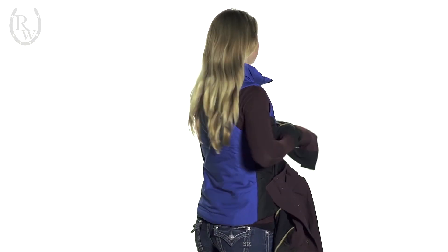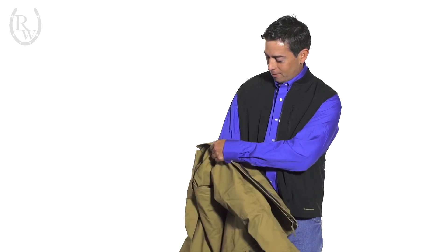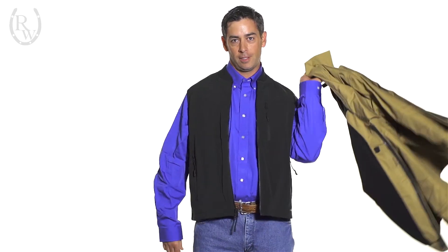Here we have Natalie wearing the Legacy jacket, the Essential vest, and the Josie quarter-zip mock. And next up, Tony is rocking the men's 3-in-1 jacket in bronze. So that was our Noble Outfitters 2014 Fall Winter Collection — for a closer look, check us out at ridingwarehouse.com.